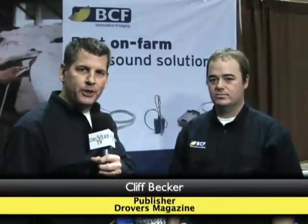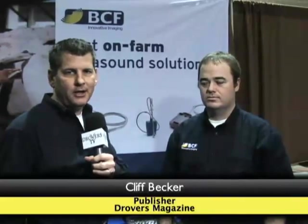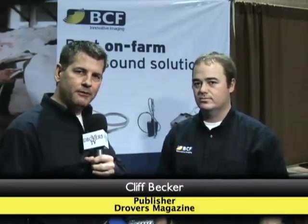Hi, it's Cliff Becker with Drovers TV and we are live from the NCBA trade show floor. We are at the BCF Technologies booth and I have with me today Carl Bolum, who is a sales engineer for BCF. Carl, we're gonna start with an easy one for you — can you give us a little history about BCF and the products?